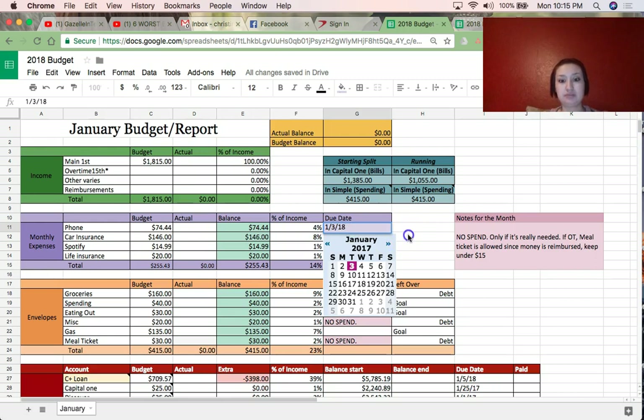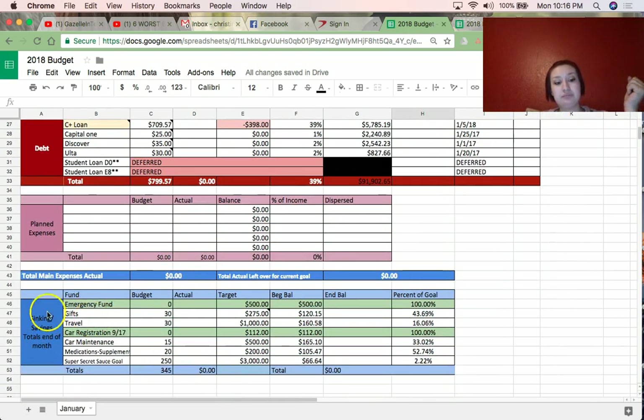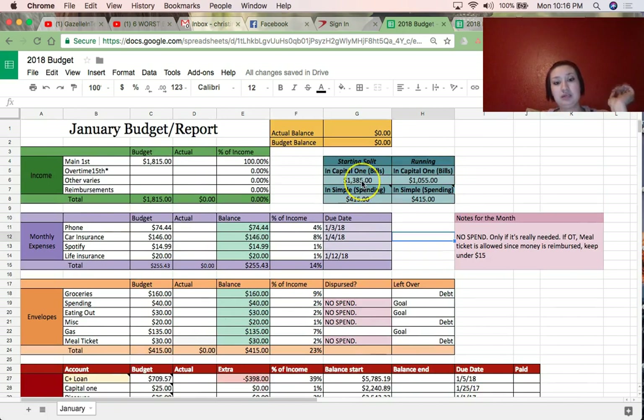I have my Capital One 360 which holds my bills — all my monthly expenses, auto pays, etc. — and a bunch of savings accounts that hold all my sinking funds. At the beginning of the month I split things out so bills go into Capital One and spending envelope money goes into my Simple bank account. Simple holds all my envelope spending money. As I go through the month and enter things, everything starts updating automatically.